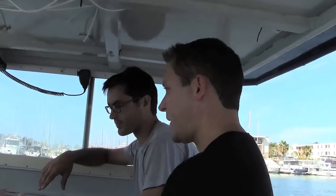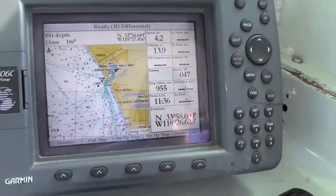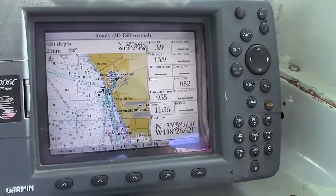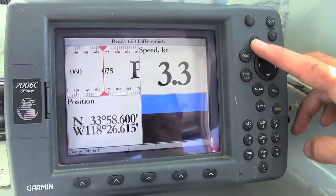I'm here today with Gabriel from Vessel Assist at Marina del Rey. Gabriel, can you tell me a little bit more about the instruments you've got going on here and how you guys navigate? Generally, we use what's called a chart-plotting GPS. It's right here — it's in color, and it helps us locate our customers within about six-foot accuracy.